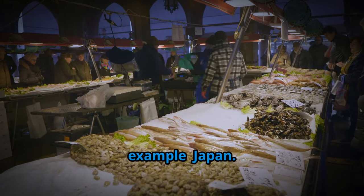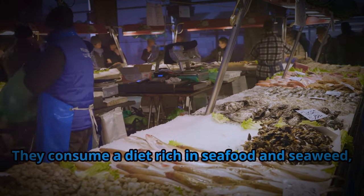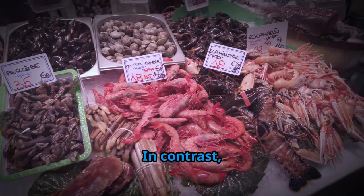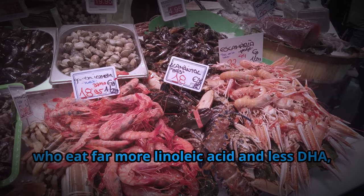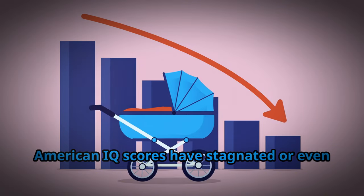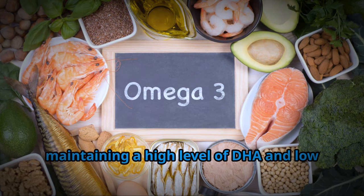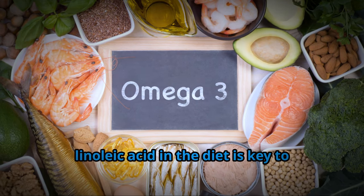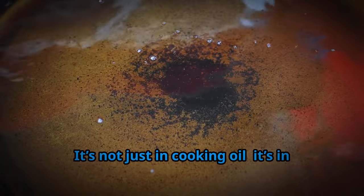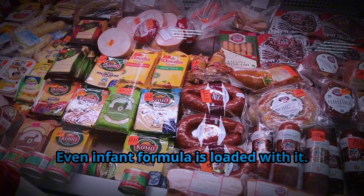Let's look at a real-world example: Japan. Japan consistently ranks as one of the highest IQ countries in the world. They consume a diet rich in seafood and seaweed, giving them a much higher intake of DHA. In contrast, Americans, who eat far more linoleic acid and less DHA, are falling behind. Could this dietary difference be why American IQ scores have stagnated or even declined? Michael Crawford believes that maintaining high DHA and low linoleic acid in the diet is key to sustaining a healthy, functioning brain. The problem is that linoleic acid is everywhere — not just in cooking oil, but in processed foods, snacks, mayonnaise, salad dressings, and even infant formula.